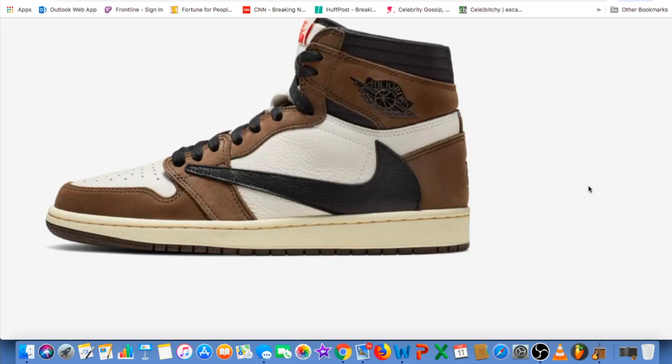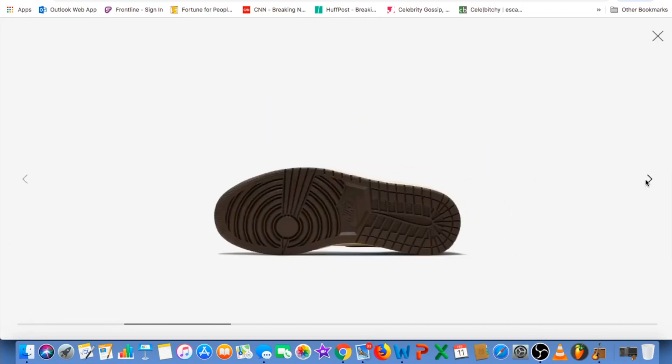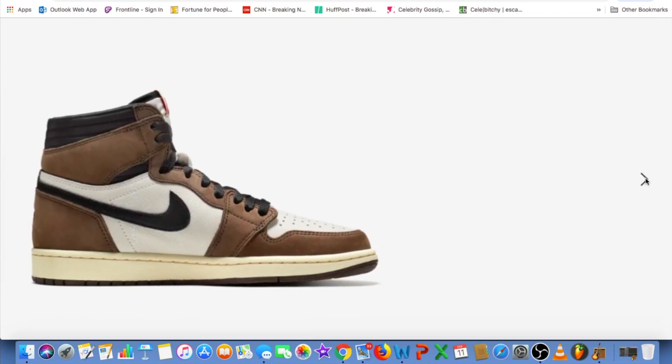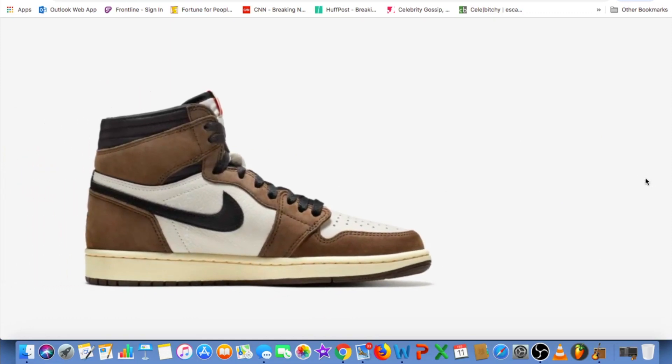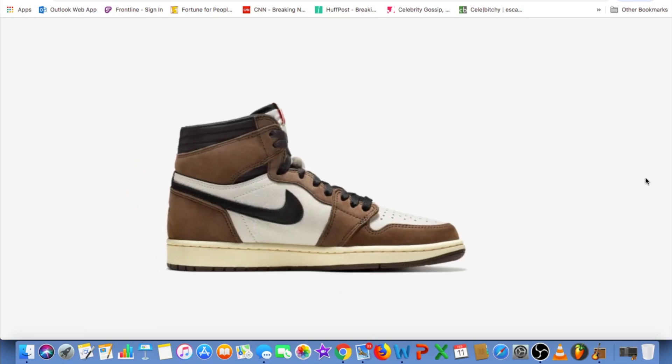This is a backward swoosh design — a unique detail. And then you got another unique detail that comes in the form of a hidden stash pocket at the stitched ankle collar.